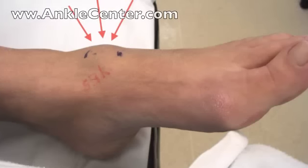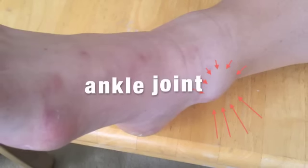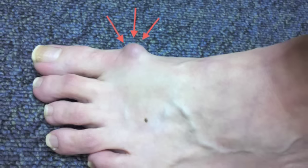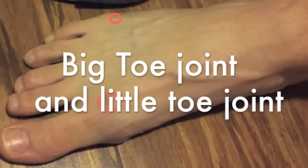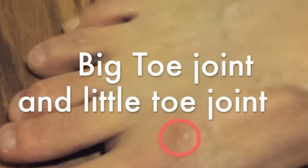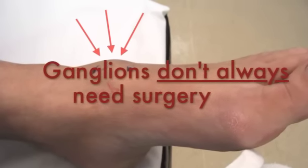The most common location for a ganglion in the foot is actually on the top of the foot, as you see here in the midfoot. But ganglion cysts can also happen at the ankle joint. The big toe joint is another common location. Some patients will actually get ganglions at two locations at the same time, such as the big toe joint and the little toe joint on the top of the foot. But not all of these ganglions will need surgery, and we will talk about which ones need surgery and why.